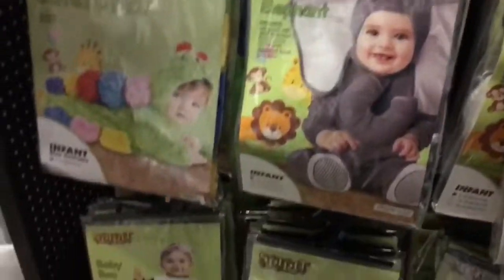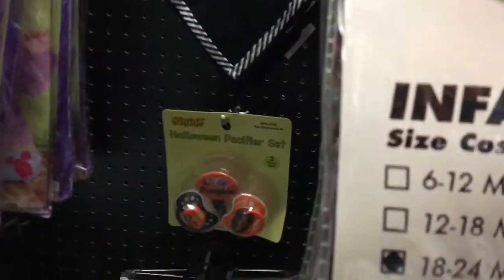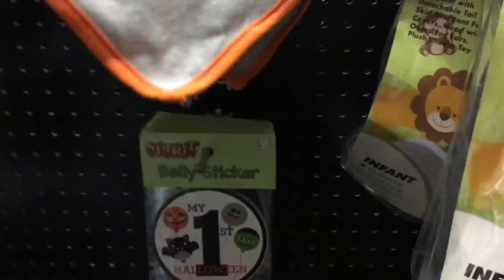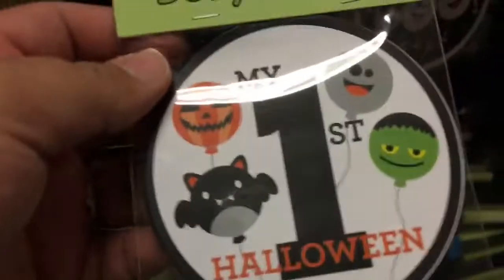They've got some infant stuff here — little dragons, unicorns, monkey, rooster. He could be an elephant, or there's even a werewolf, but these are 18 to 24 months. Let's see — 6 to 12, 12 to 18, or 18 to 24 months. He's barely 3 months old so none of these really work. Well, he could be the cutest pumpkin in the patch — give him a little bandana at least. Oh, I do have to get one of these. Wait, a belly sticker — do you put that on him or on a pregnant woman? We'll see, I may have to hold on to that. Oh, there's a little pacifier set too.